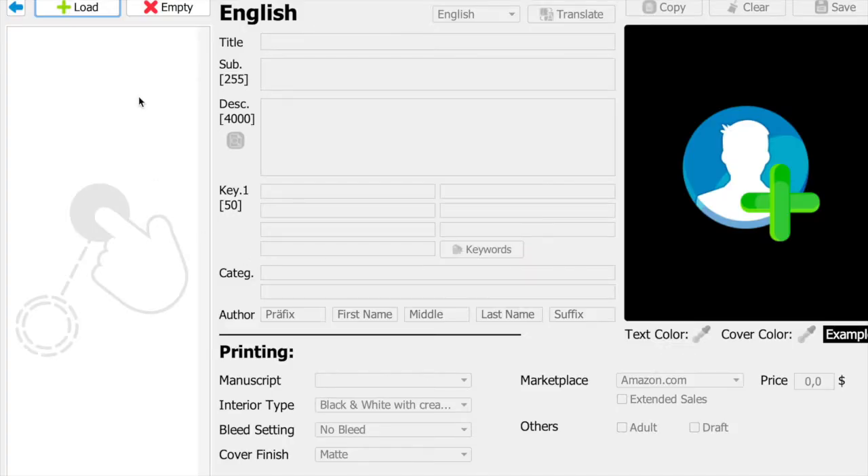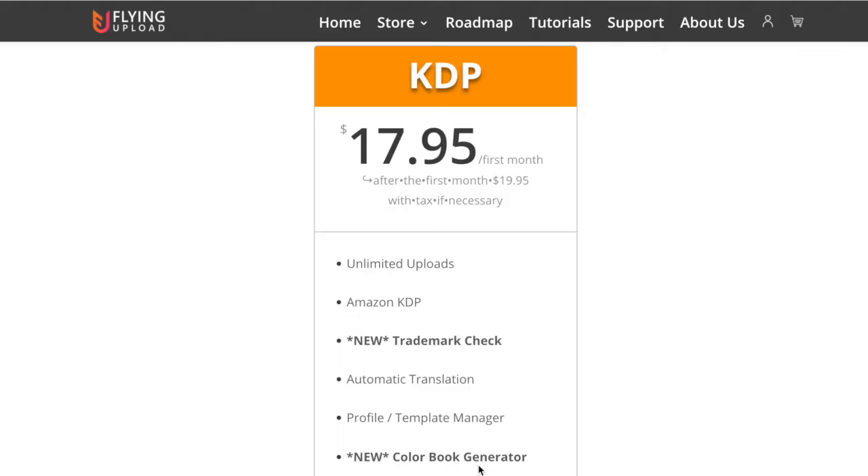When you want to upload the cover, just click here, upload the cover, fill in the title, description, keywords, tags, as well as the bleed settings, the platform you want to upload to, and the price. When you're done, you just go back here, click upload, and you're good to go.